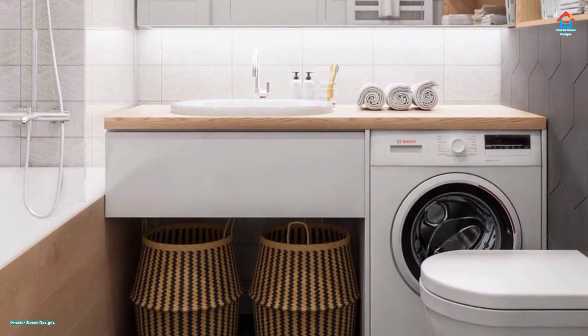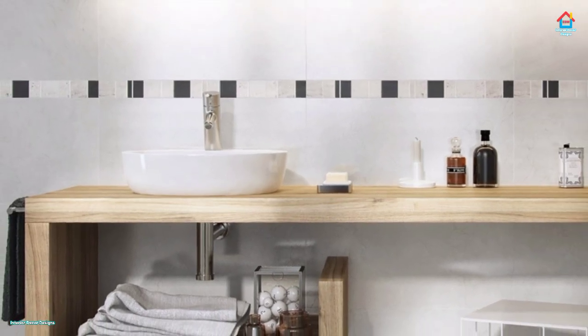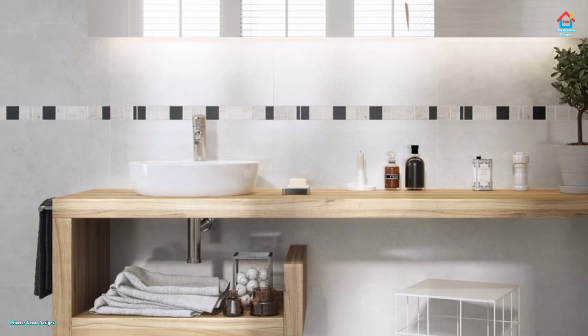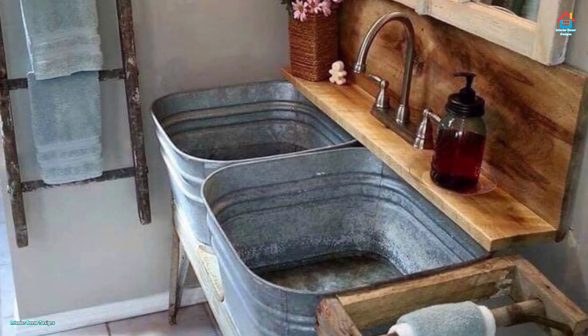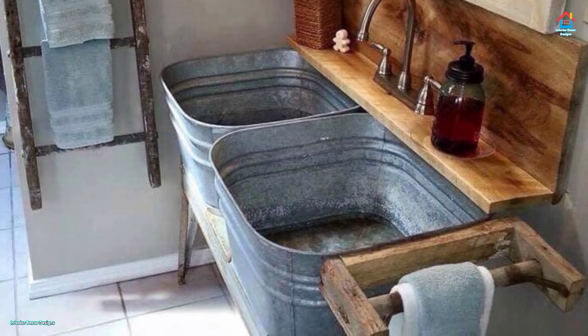The pedestal sink offers more room in the bathroom but also provides little space for storage. You can accommodate a small medicine cabinet to help with storage issues. They are easy to clean and maintain and find a perfect placement in guest rooms and bath areas.